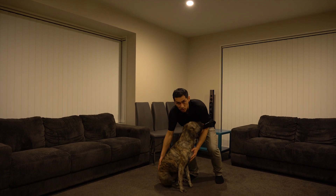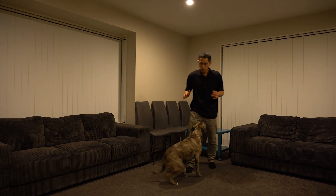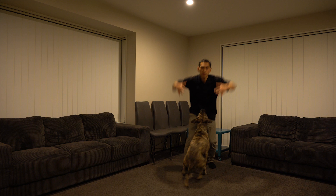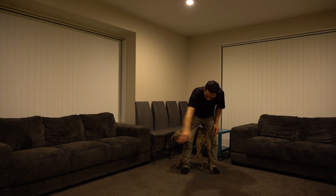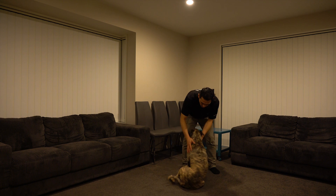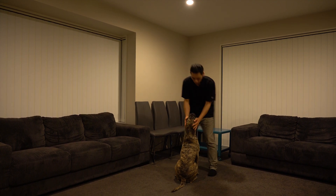So for my dog, this hand signal means sit. All you have to do is gently put them into a sit position and keep repeating the word: sit, sit, sit. Amber, come. She's quite submissive to me, so when I'm coming too close she'll just lie down. Amber, come on — sit, sit. Good girl.